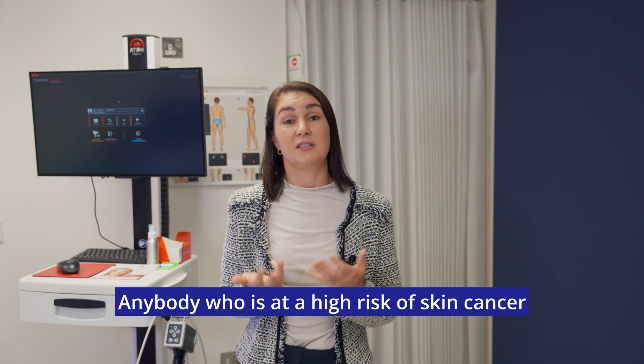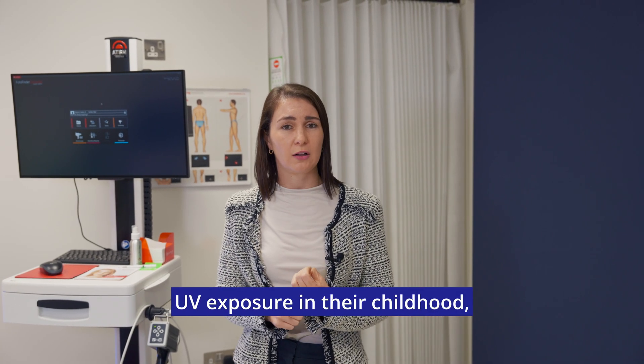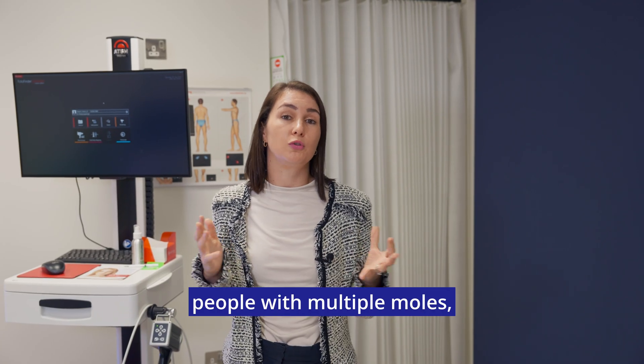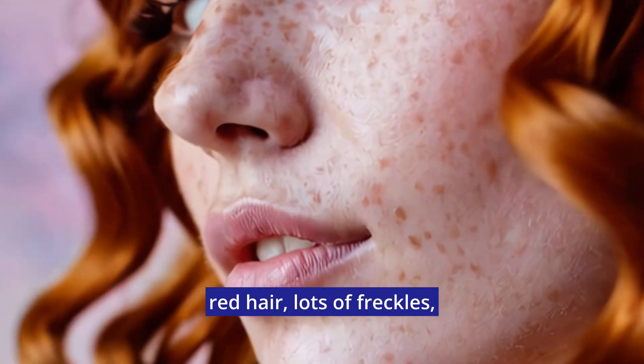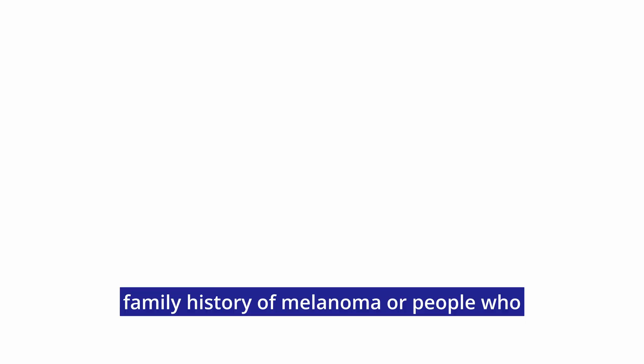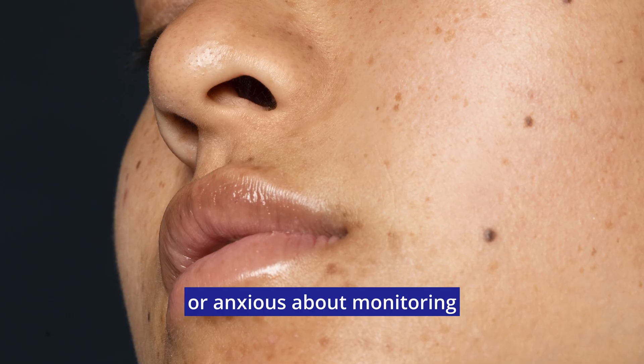Anybody who is at a high risk of skin cancer should consider mole mapping. That includes people who have had high UVA exposure in their childhood, people with multiple moles — we usually say more than 50 moles — individuals who have fair skin, red hair, lots of freckles, patients with a strong family history of melanoma, or people who feel uncomfortable or anxious about monitoring their own moles.